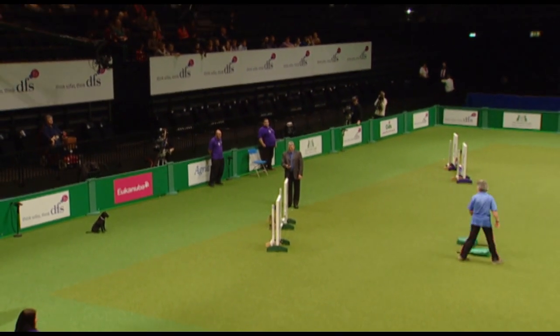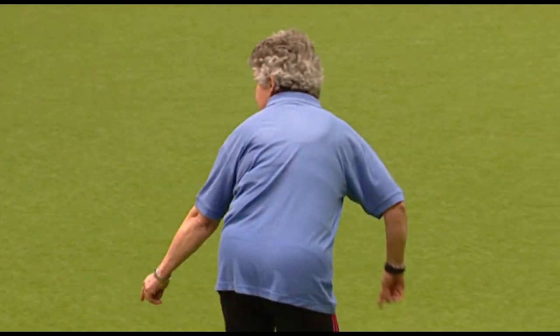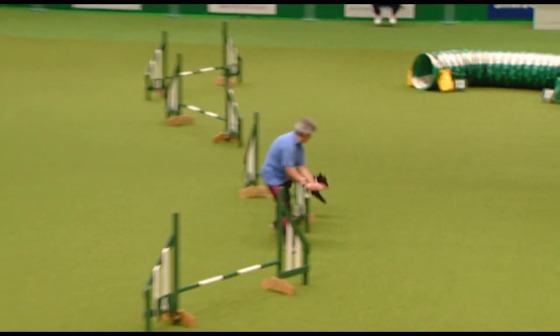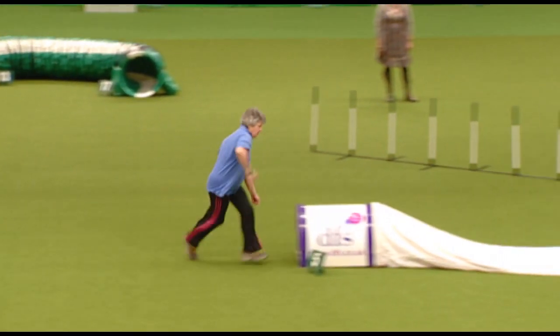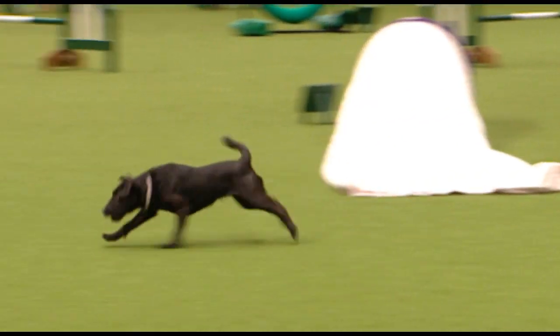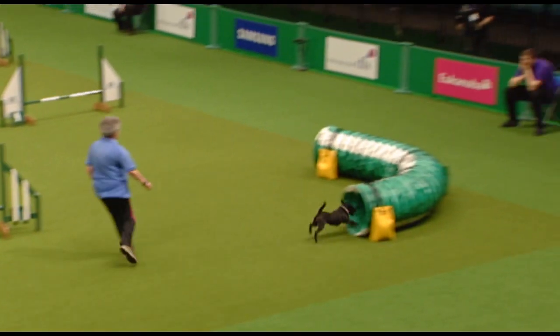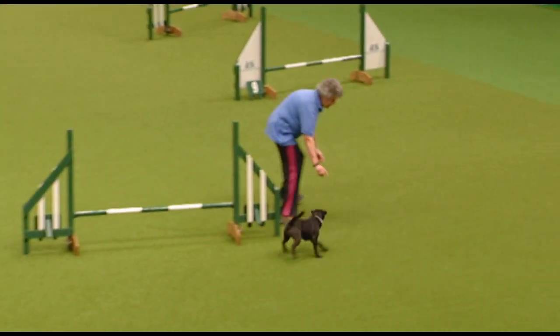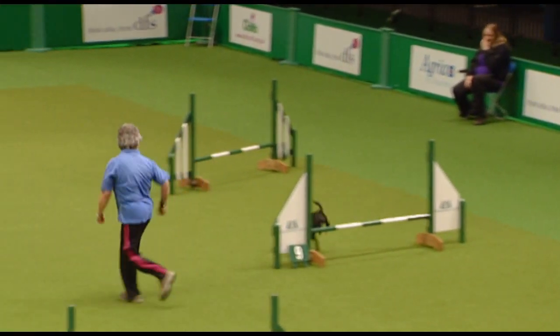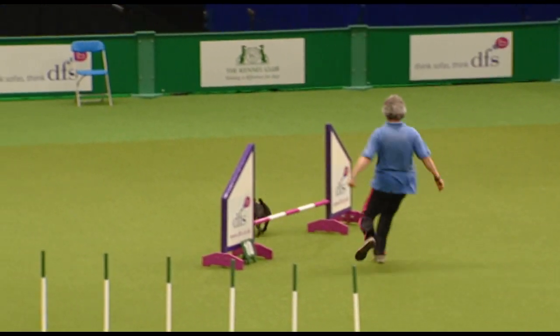This is the first round of the British Open, an international event held every year at the International Agility Festival. People qualify at that event to come here and compete at Crufts. There will be an agility competition later on during the day, and they will add the scores together of the two competitions to find the eventual winner.